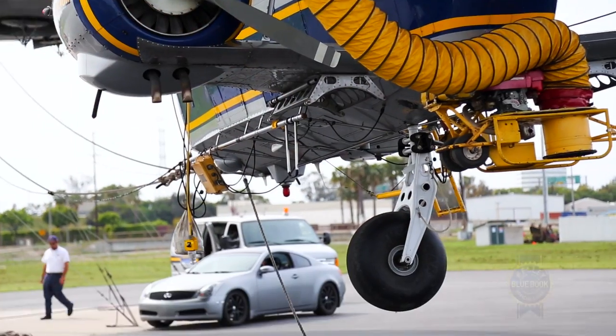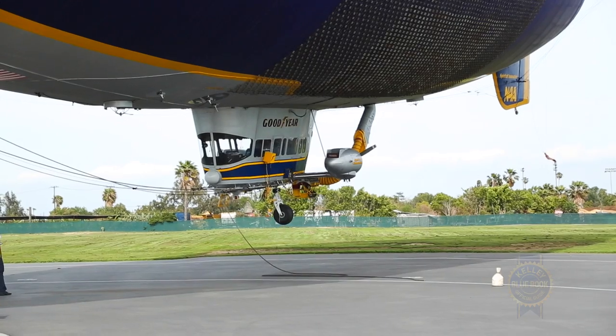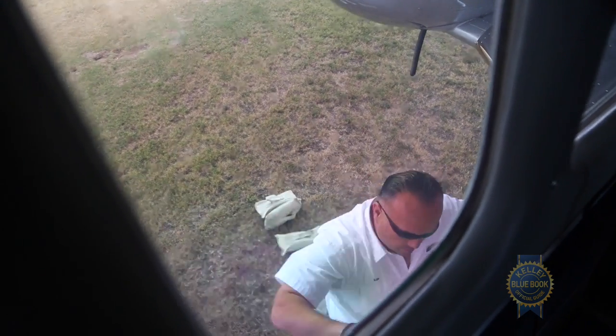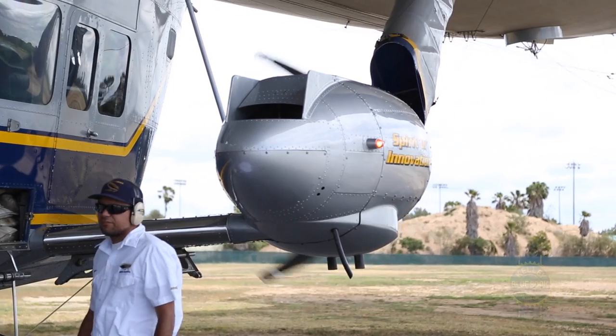Hydrogen is lighter than helium, but hydrogen is extremely flammable. Helium is an inert gas — if you put that on a fire, it'll put the fire out, but it's not as good for lifting. It takes 15 people to launch and land one of these GZ-20s, and that's not including the pilot. I can't ever say enough about the crew — the amount of training and just how elite they are to operate one of these is second to none.